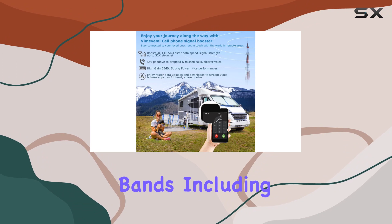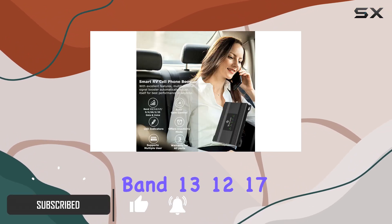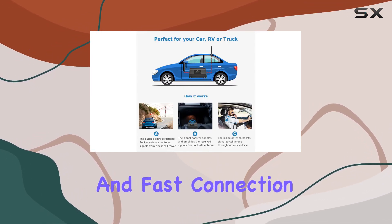Supporting a total of 8 bands, including 5G and 4G LTE — band 13, 12, 17, 5, 4, 66, 2, and 25 — this booster ensures a stable and fast connection for AT&T,